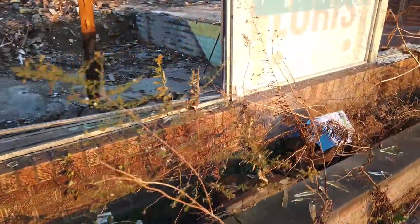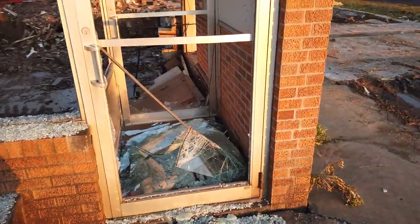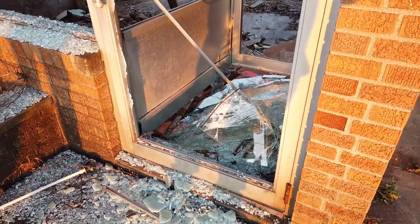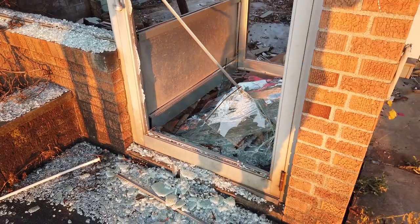I'm not going to be going inside of this structure, just because it is very unsound and very dangerous. There's the front door — you can see there's a nice gaping hole. If I were to try to step inside there, I'd just slide right on down and get cut up by all this glass.